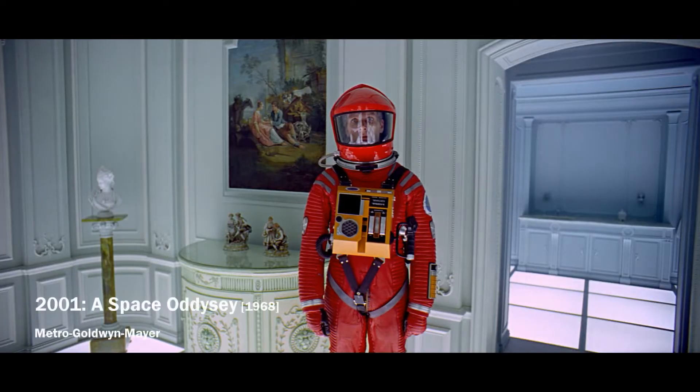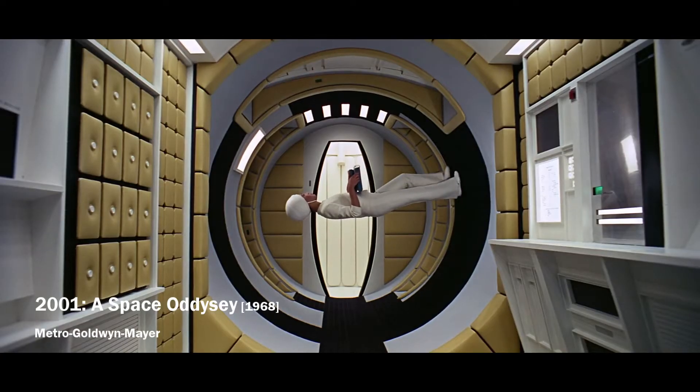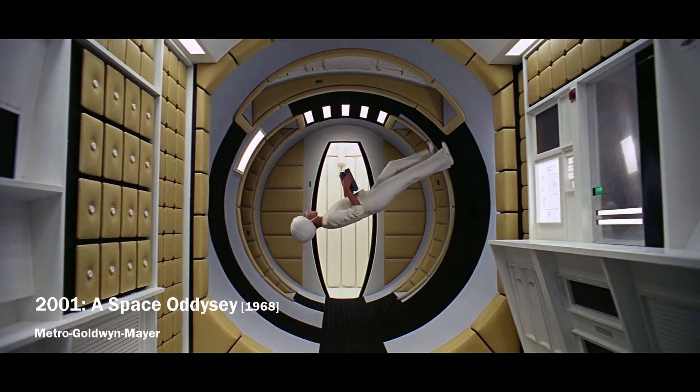So what can be done to ensure that the journey does not last that long, and at the same time how to provide artificial gravity for the crew?